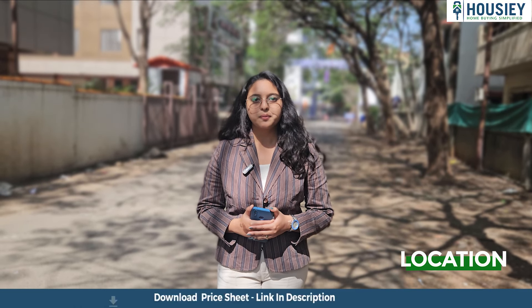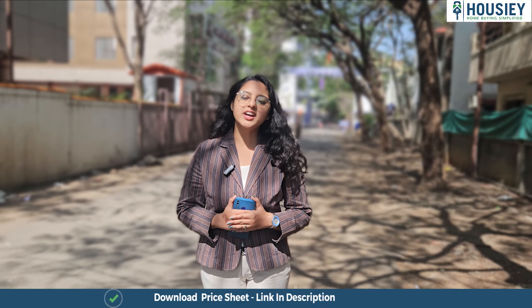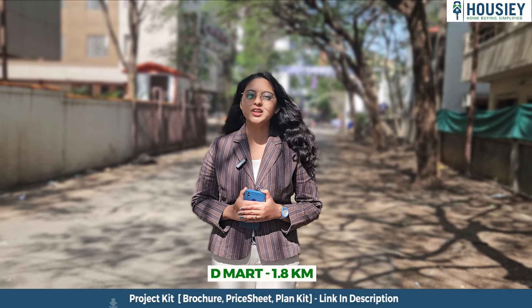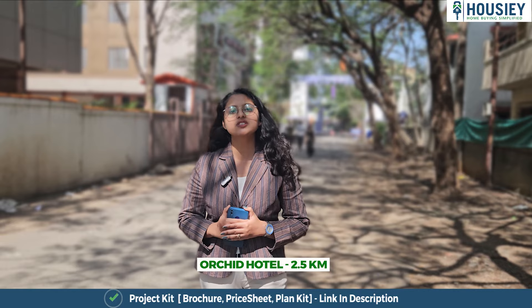Coming to the location, the project is located near Pankar Club Road, Baner, Pune. Balewadi High Street is 1.7 km away, D-Mart is around 1.8 km, and Orchid Hotel is around 2.5 km from this project.